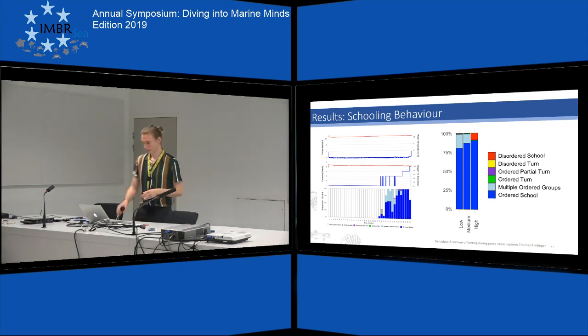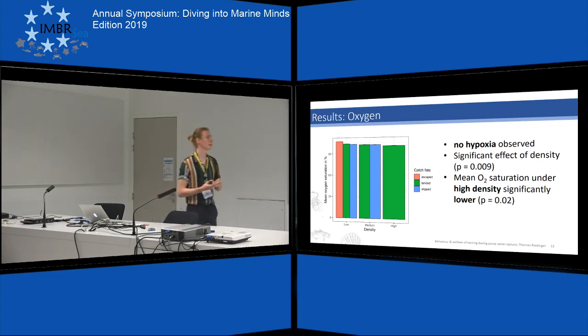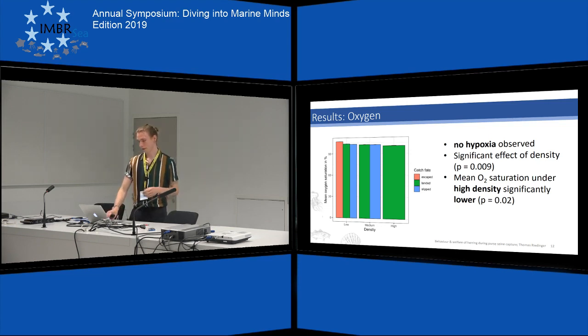To see if hypoxia was a potential stressor during the fishing operation, I looked at oxygen measurements when the probe was inside the school of fish. Oxygen saturation was always close to 100%, so there was no real risk of hypoxia, and differences between density levels were minimal. Nevertheless, oxygen saturation during high density was significantly lower compared to medium and low densities. So maybe if crowding had been more extreme or lasted longer, there might have been a more drastic decrease — but this is hypothetical.